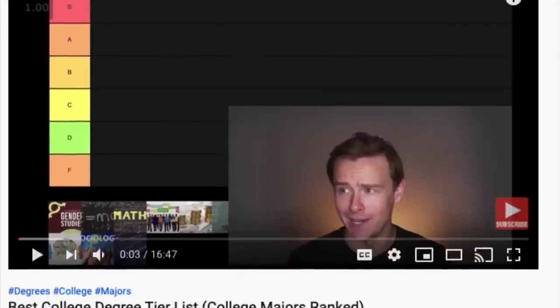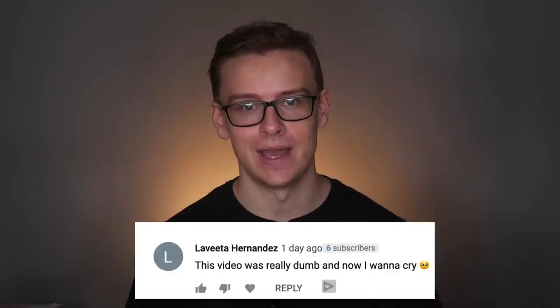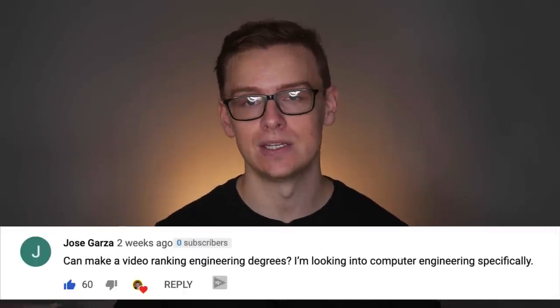What's happening guys? It's Shane here. So I posted a video the other week on the college degree tier list where I basically rank different college degrees on whether they're worth it or not. And I definitely made a few engineers mad when I put engineering in A tier instead of S tier. I got some really good arguments for why I should have put engineering in S tier, and others told me I should make a video ranking the engineering degrees — and so that's what we're doing today.